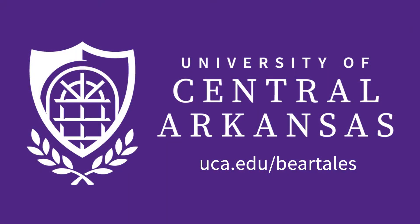And this is only the beginning. Stay tuned for a new series in the Archives with Jimmy Bryant for more historical perspective on UCA. For Bear Tales, I'm Christina Munoz-Mazza.